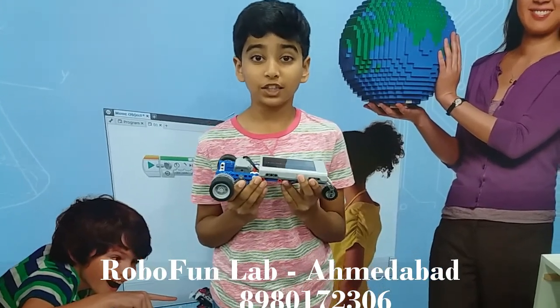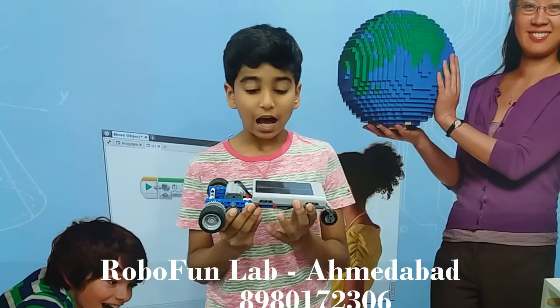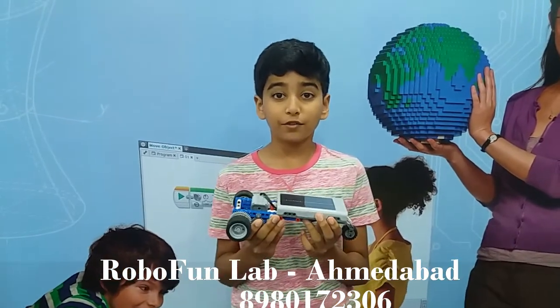Hello, my name is Lakshiraj and I am in grade 6. I made this solar tower in RoboFun Lab.